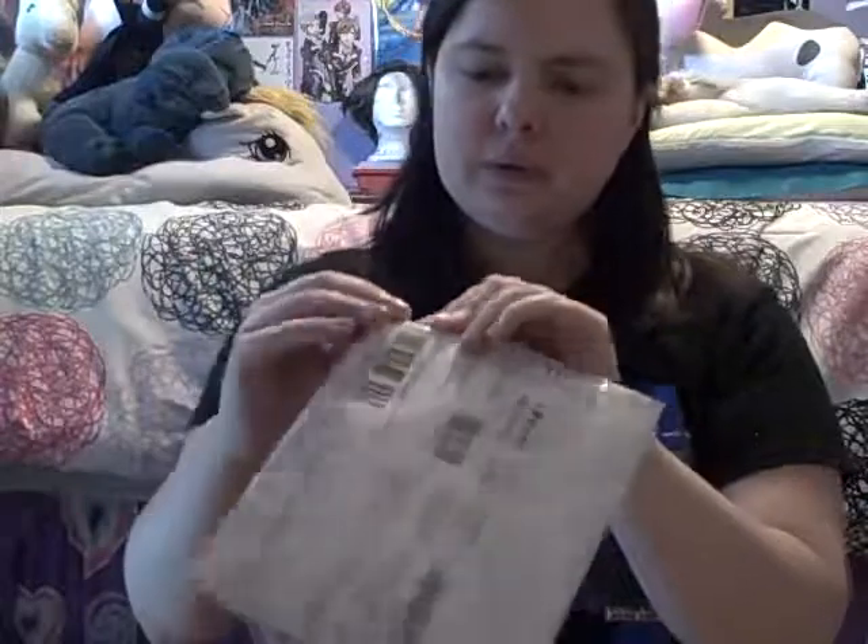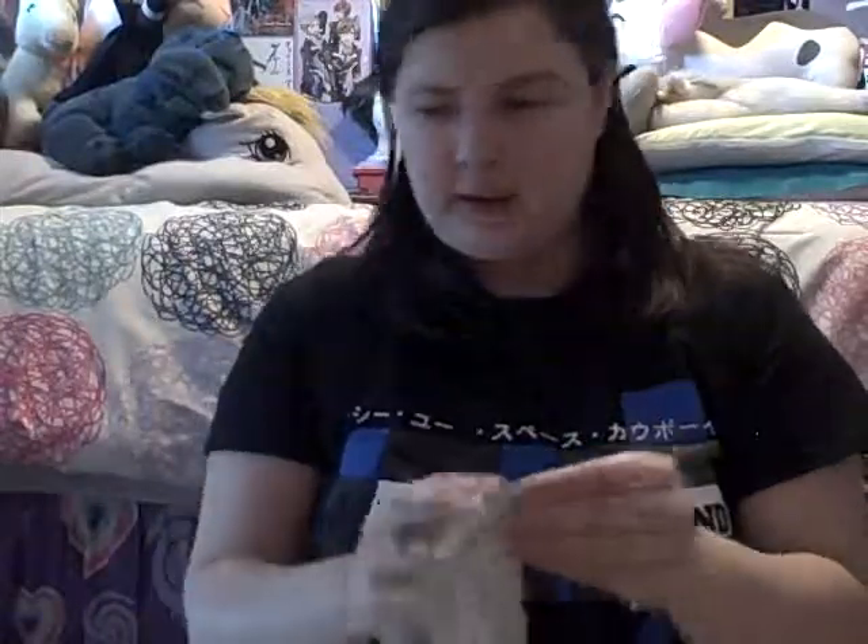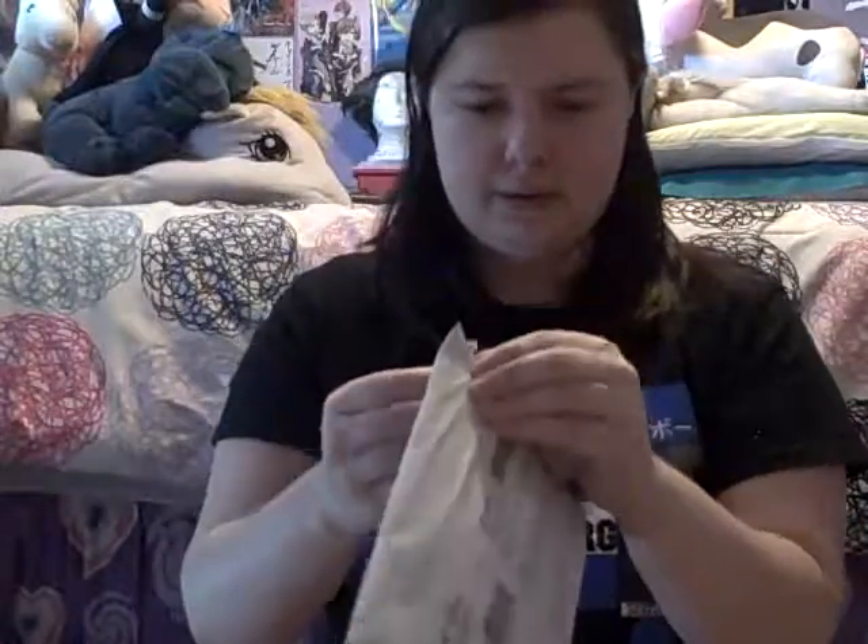Okay, let's get to this. I'm trying to figure out where to open it — do I have scissors around here somewhere?